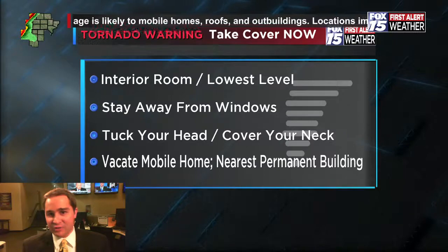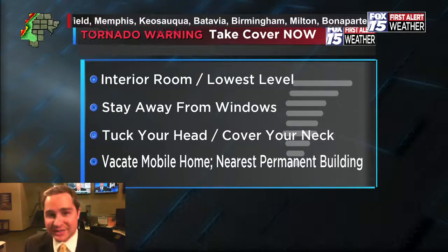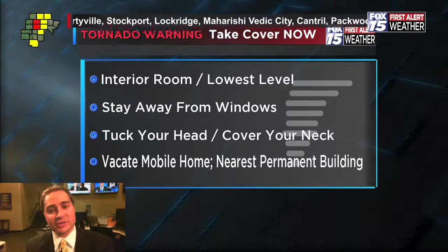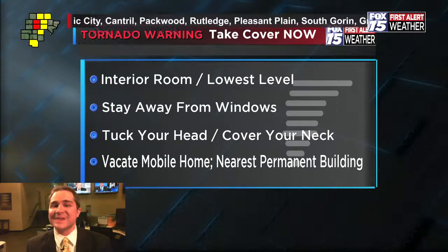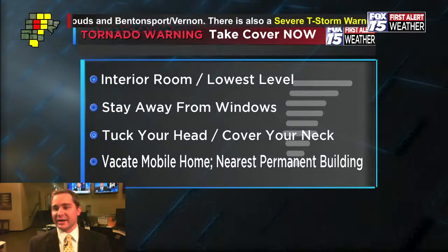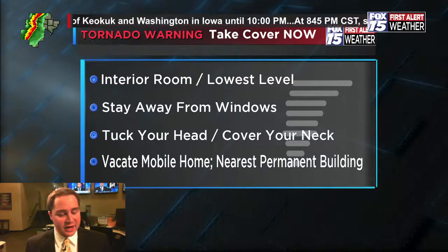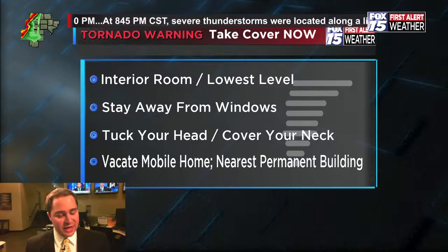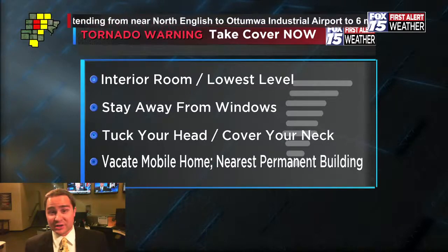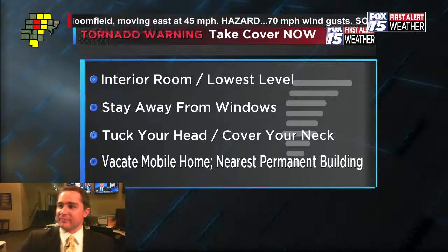The one exception: if you live in a mobile home or trailer, you need to get out. Get in your car and drive to the nearest permanent building. You don't want to be in your car for long because a car is not a safe place in a tornado — tornadoes can easily flip over a car and push it off the road. It also looks like the tornado watch has been extended east.